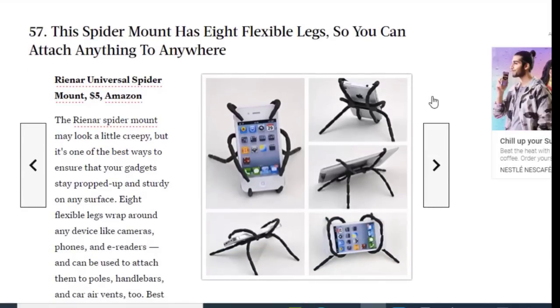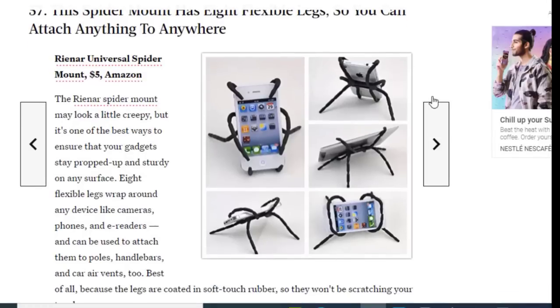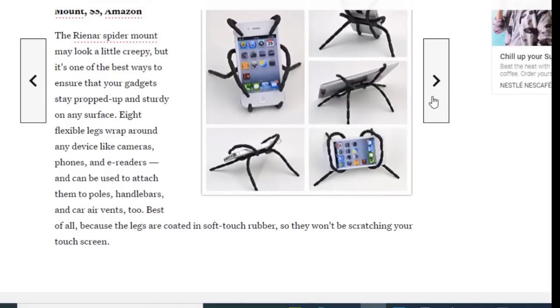Next we have a spider mount with eight flexible legs so you can attach your device anywhere, available on Amazon for just $5. This mount may look a little creepy but it's one of the best ways to ensure your gadgets stay propped and sturdy. The eight flexible legs wrap around any device like cameras and phones and can be used to attach them to poles and car air vents. Best of all, the legs are coated in soft-touch rubber so they won't scratch your screen.